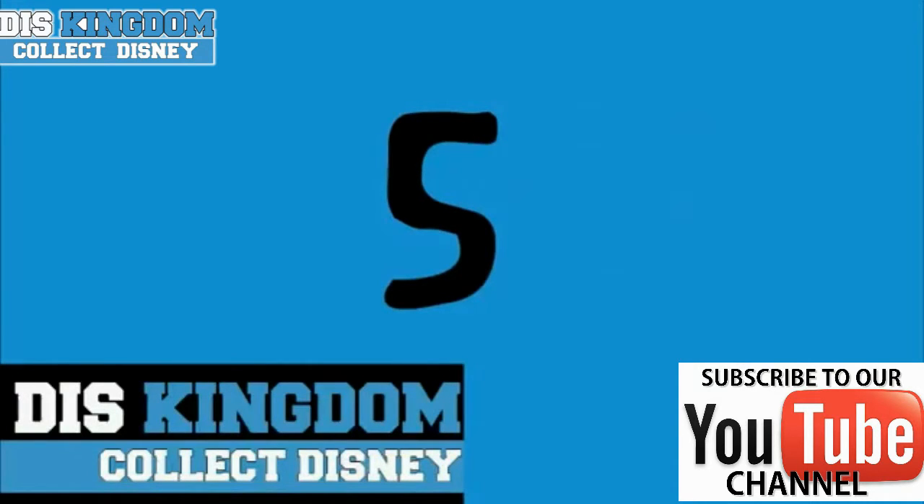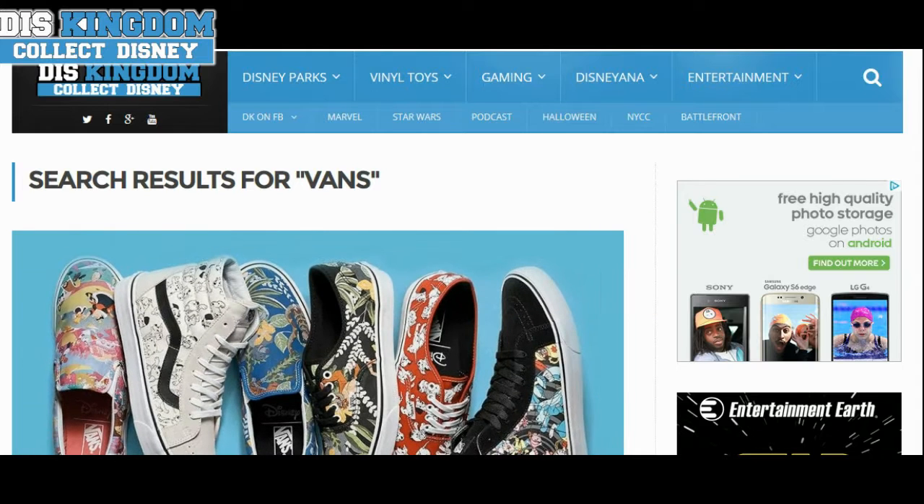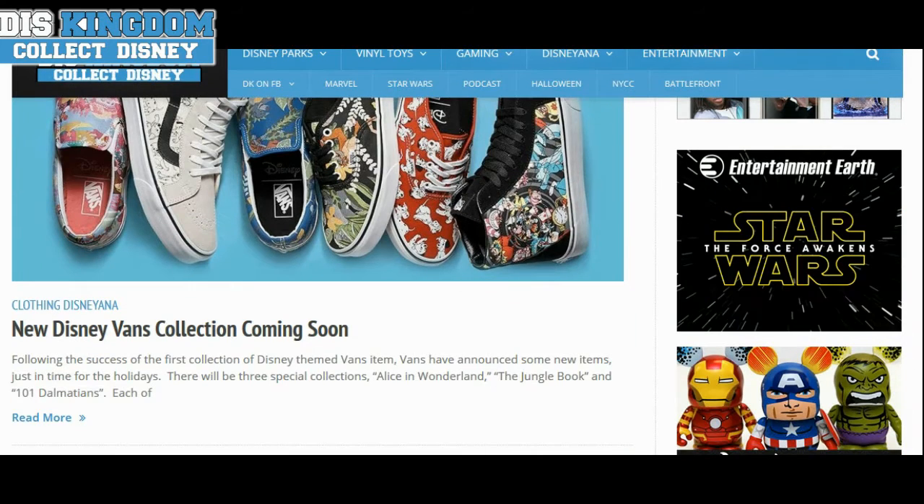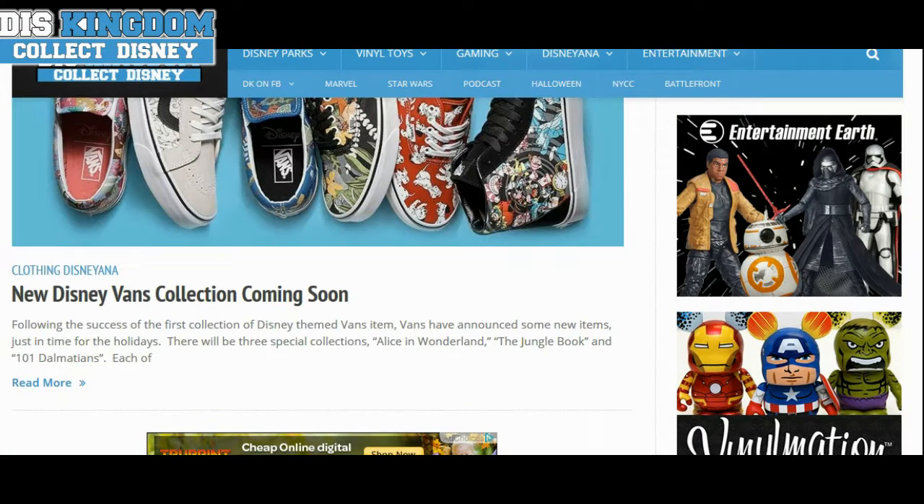This week we've had lots of different stories, including our number one most popular story of the week: the new Disney Vans collection is coming soon in October. There's going to be a couple of different collections, including Alice in Wonderland, Jungle Book, and 101 Dalmatians.